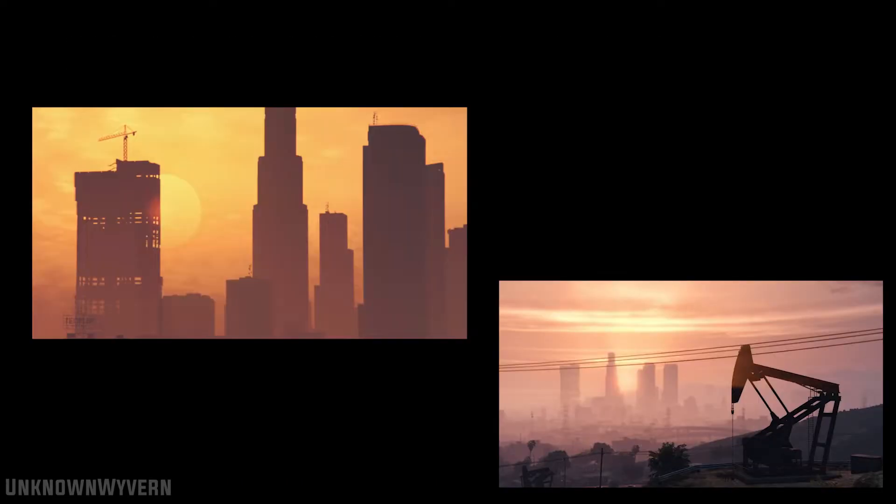From the looks of it, San Andreas is having the same issue we are — them gas prices are way too damn high. So what can we do? Looks like we're teaming up with the IAA to track down these dug-in petrochemical families who are rigging the systems to their favour. It looks like we're going to have to use our criminal lifestyle skills to help out the IAA.